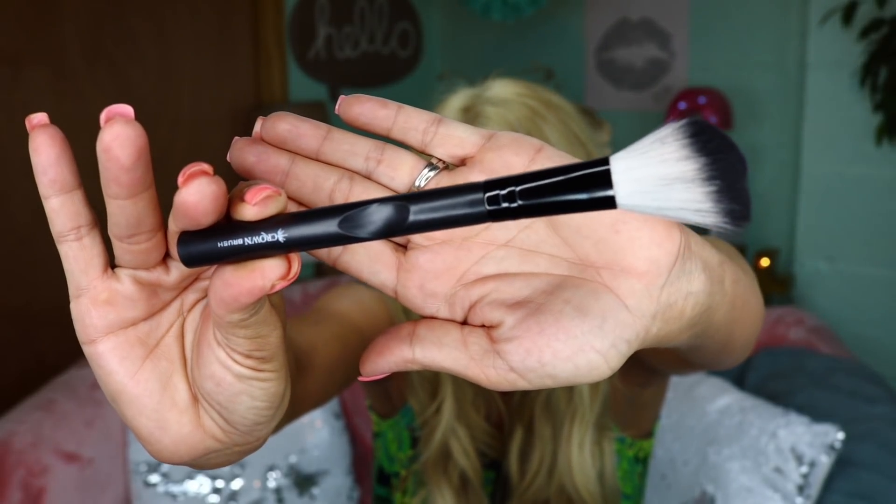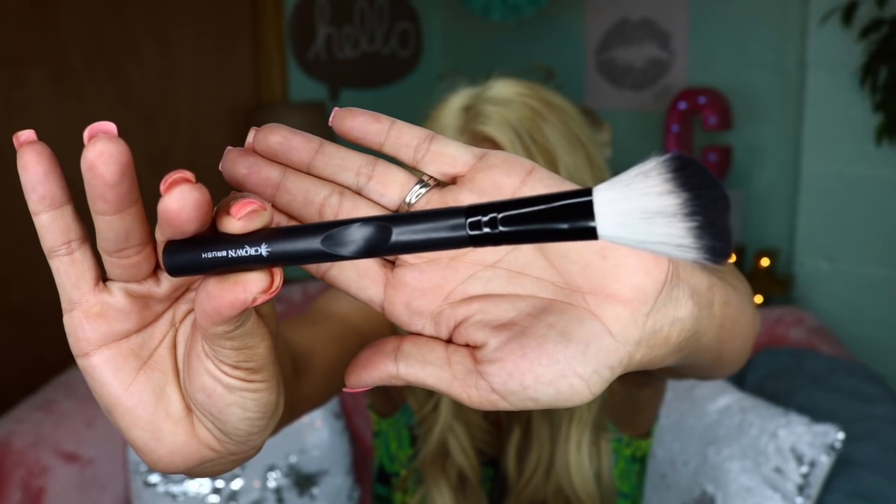What else is in here? A brush — from Crown Brush! Yeah, that's how you do it, Yes Oh Yes. I'm already pretty happy with what I got. This is a nice little blush brush. There is the brush — this is already such a deal, I love it.